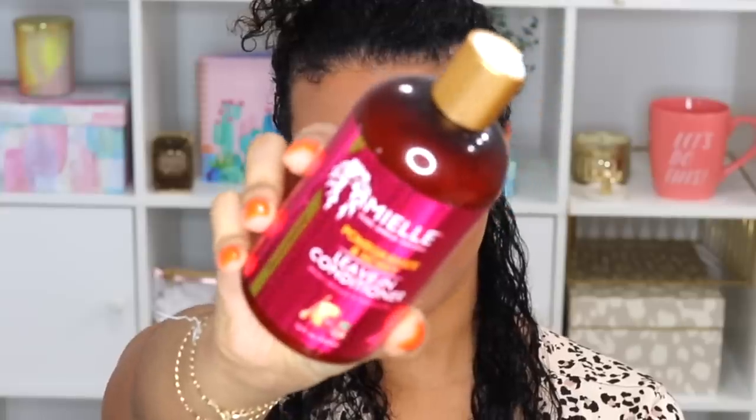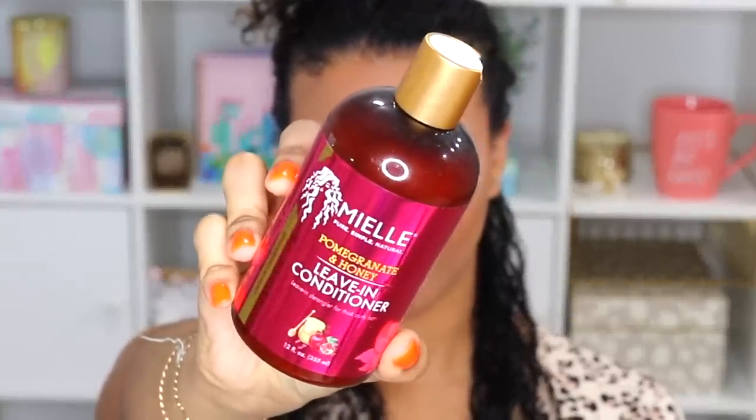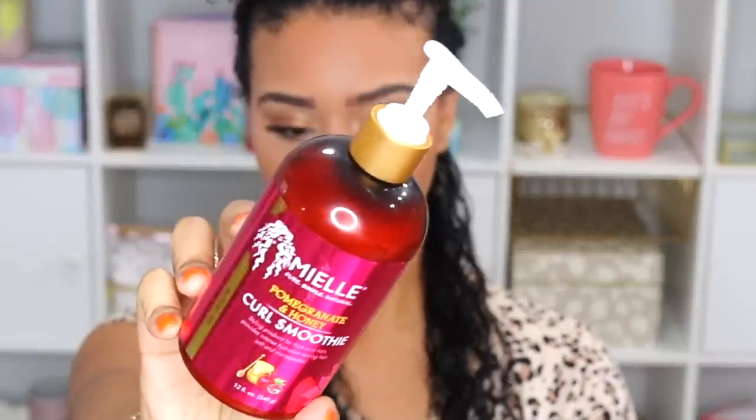My hair feels really soft and moisturized. For the products I'm going to use today, I'm using the Myel Organics Pomegranate and Honey collection — I love the way it smells and how it works in my hair. I typically use three to four products on wash day for maximum hydration, moisture, and curl definition so my curls last the whole week. I'll start with the Myel Organics Pomegranate and Honey leave-in conditioner, then the curl smoothie, and finally the curling custard.